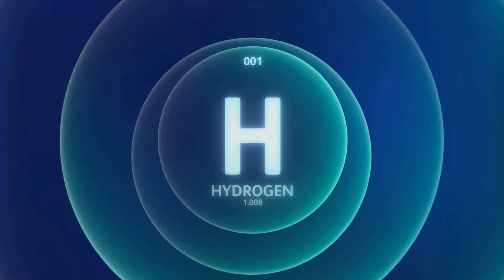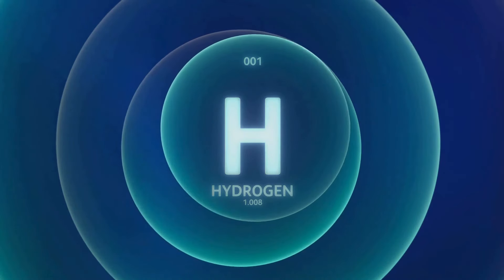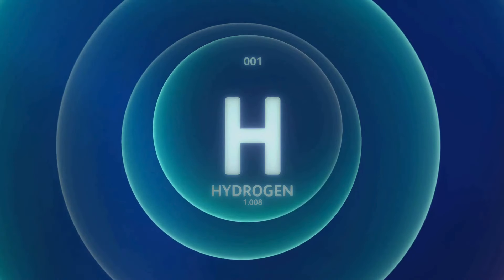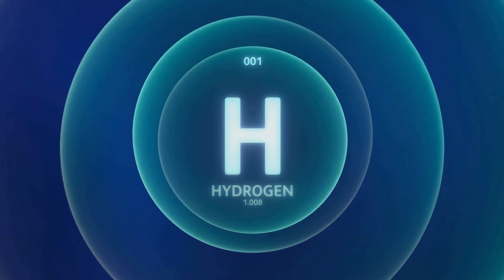There's also pink hydrogen, produced using electrolysis but powered by nuclear energy. And then there's the less talked about but equally interesting red hydrogen, which is also derived from nuclear energy but with a twist in the tale.